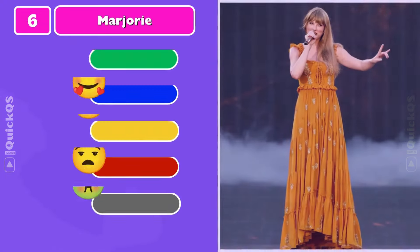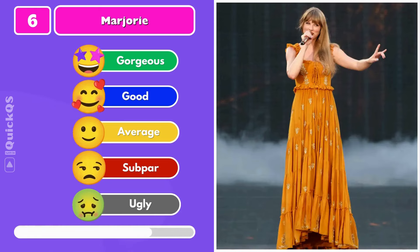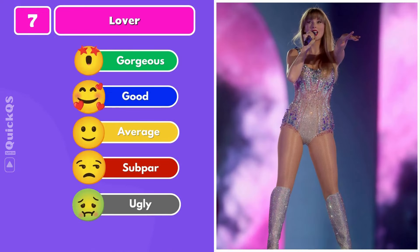Number six: a yellow dress to perform Marjorie. Number seven: a sparkly bodysuit and knee-high boots.